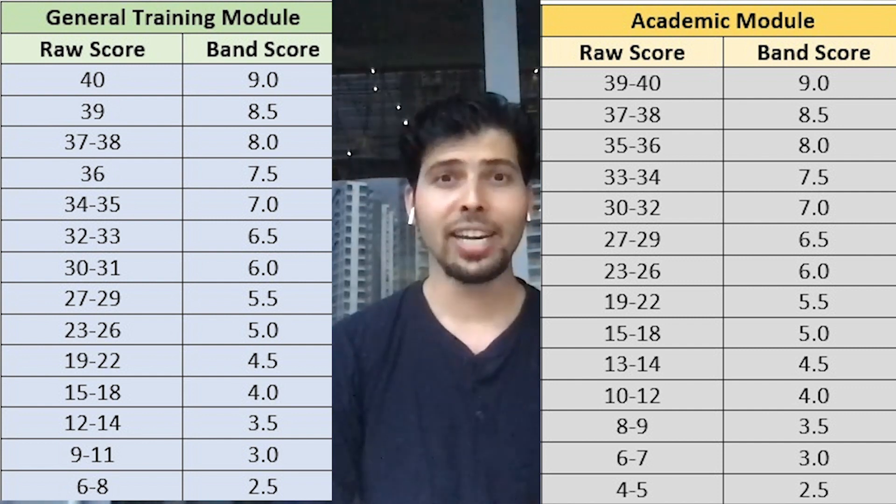To give you an example: to get an absolute band 9 score in reading in general training, you have to get all 40 out of 40 answers correct.